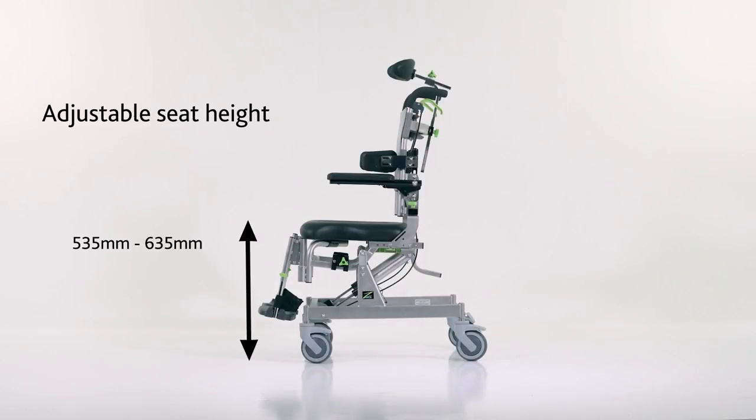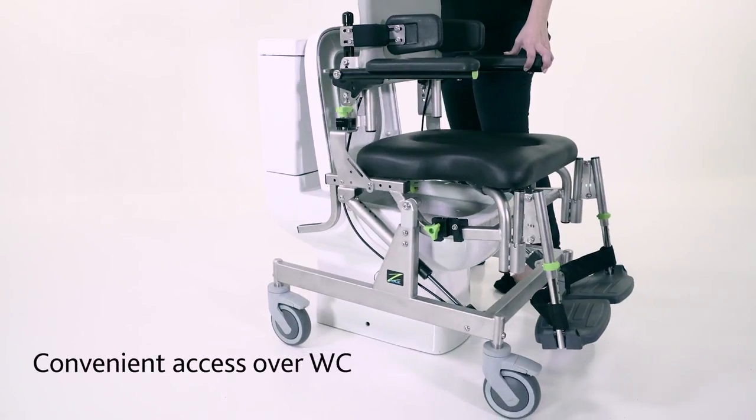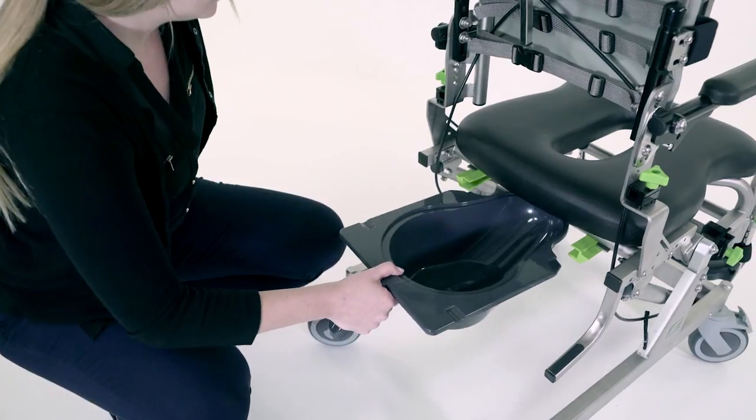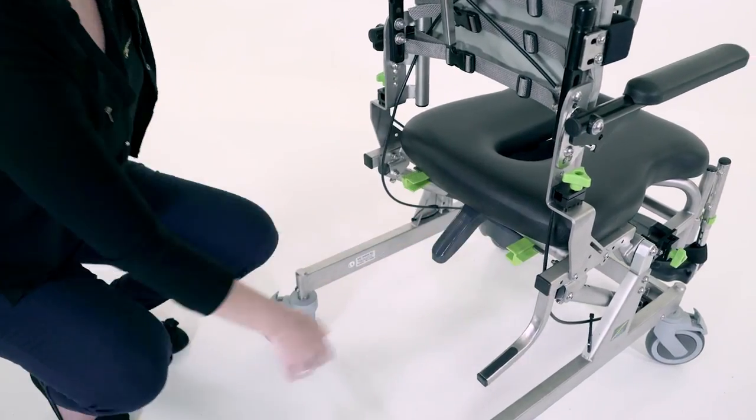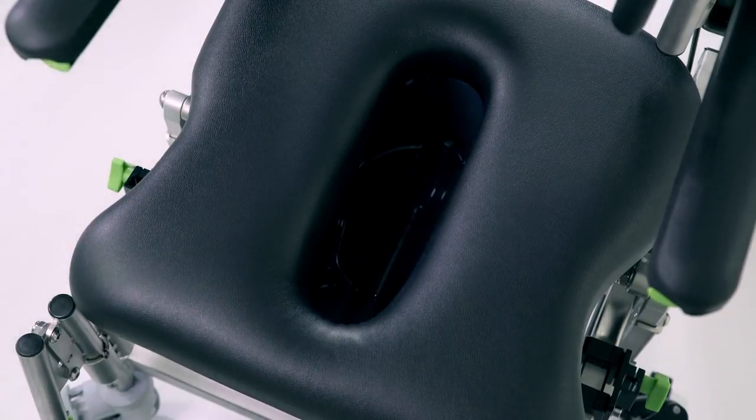An adjustable seat height makes for safe transfers, whilst ensuring that it is compatible with toilets of all heights. Convenient and visible brackets support the ergonomically designed commode pan, which locks into position under the seat.